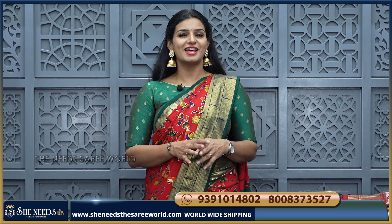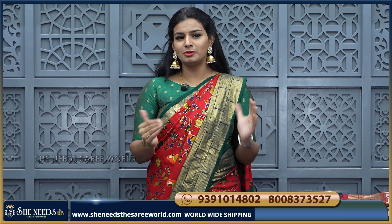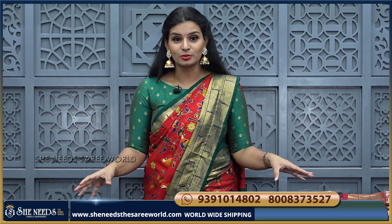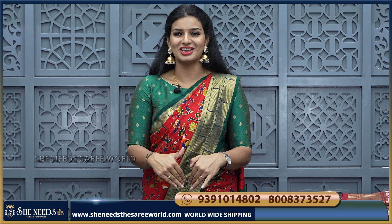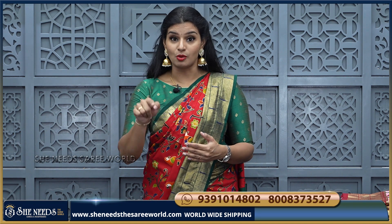Hi, welcome to the She Needs Sari World YouTube channel. I am very excited to be here. My She Needs branches are in Dilshuknagar, Chanda Nagar, Kukatpalli, and Bodu Palli. And my YouTube channel is She Needs Sari World. My website is SheNeedsTheSariWorld.com.